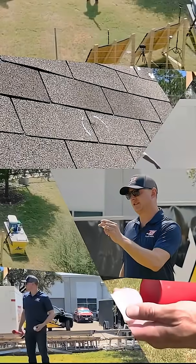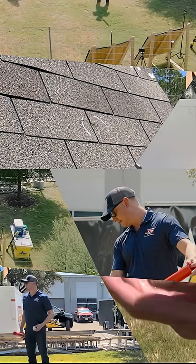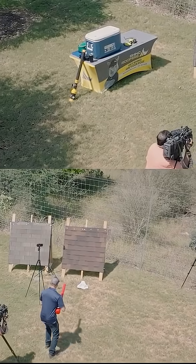Six cameras, including a drone, captured it all. Now, I need to point out this is a non-scientific experiment, but super fun.